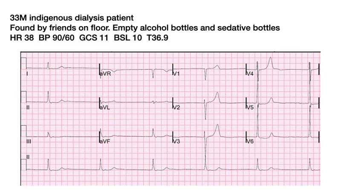The next case is a 33-year-old Australian Indigenous dialysis patient found by his friends on the floor, with some circumstantial evidence of intoxication with drugs and alcohol and possible overdose. He's bradycardic and hypotensive, has a depressed conscious level, his blood sugar level is slightly high, his temperature is normal, and he has a bradycardia on his ECG. So is that relevant to the presentation?